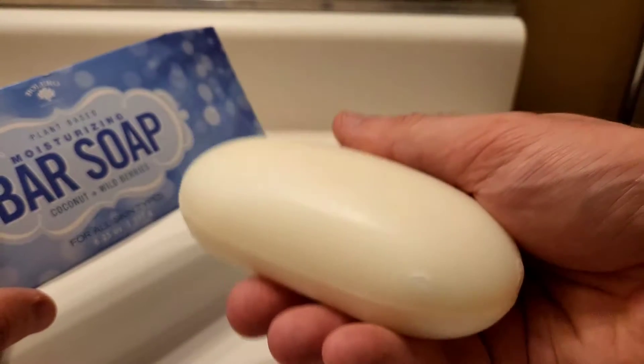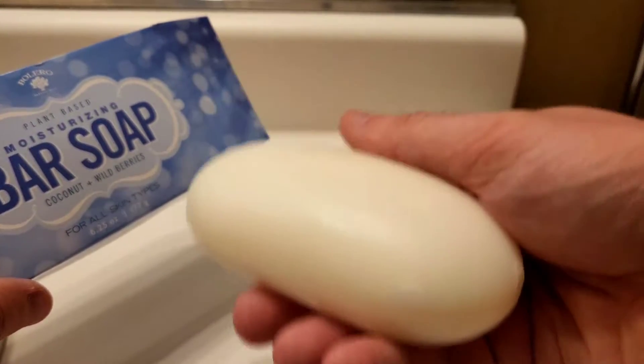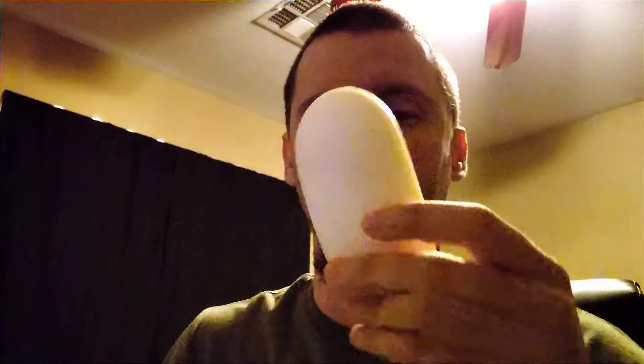Another thing that caught my attention was that it has charcoal powder in it, which is kind of surprising. This is already a huge bar of soap for only $1.25 — I got this one at the dollar store — and it has pretty simple ingredients. It's palm oil based and it smells pretty good.